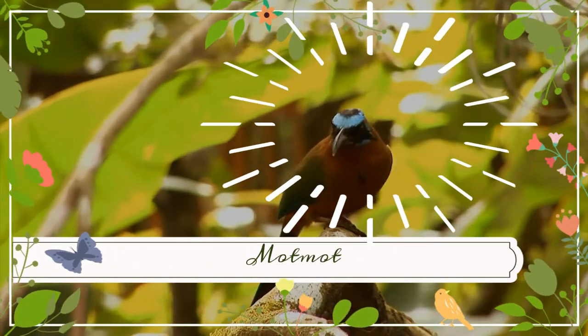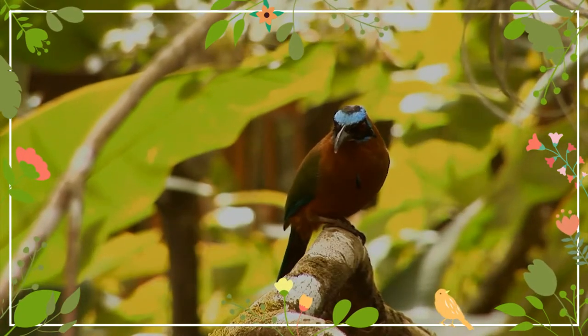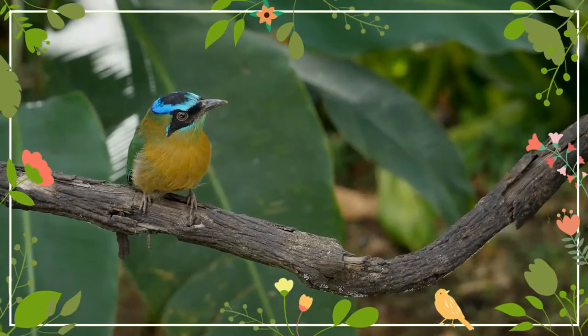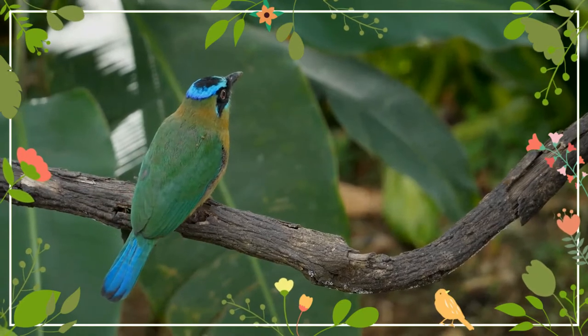The motmots, or Momotidae, are a family of birds in the near-passerine order Coraciiformes, which also includes the kingfishers, bee-eaters, and rollers. All extant motmots are restricted to woodland or forests in the Neotropics, and the largest are found in Middle America.